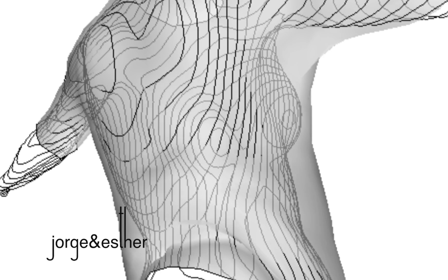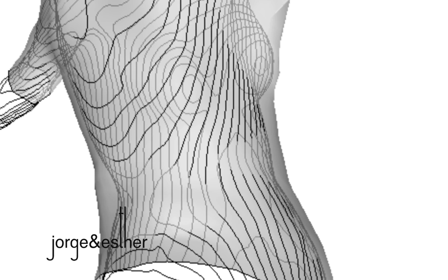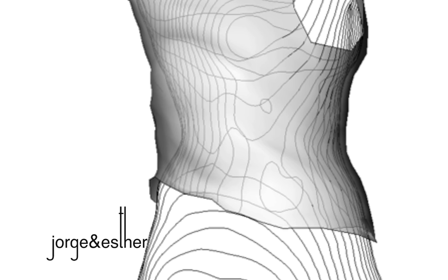This software allows the draping of digital fabric, which behaves in a similar manner as real fabric chosen for the design. Then, much like traditional draping, we create the design lines and seam lines directly on the digital 3D body.